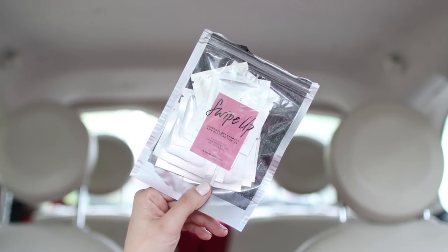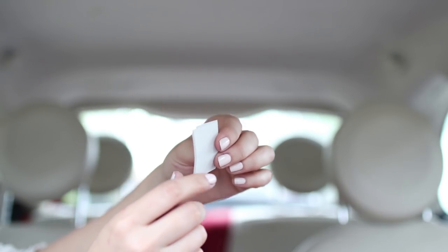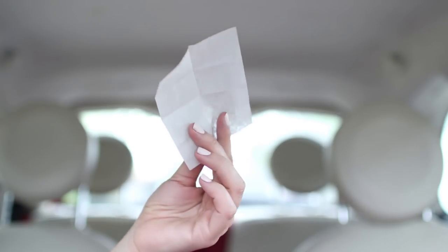Next we have these IGK charcoal dry shampoo hair blotting tissues. To be honest, I'm not 100% convinced they work. They're little packets you rip open and blot your hair with. I tried it once and I'm not sure it actually works, but I do like IGK as a brand in general, so I'm going to continue using them until someone tells me my hair looks really oily — then I'll toss them.